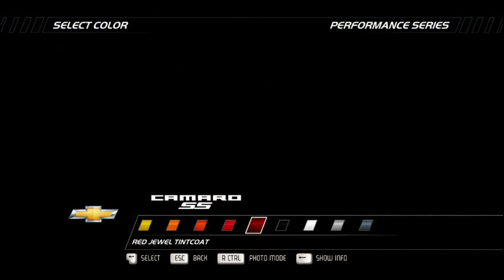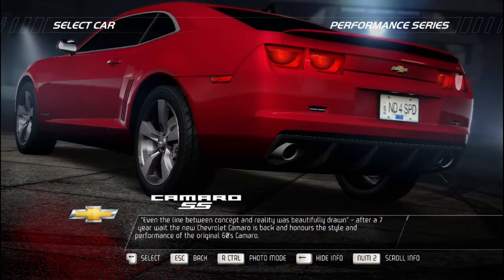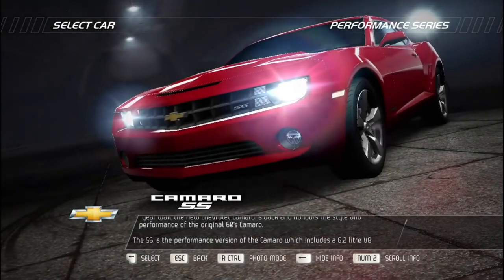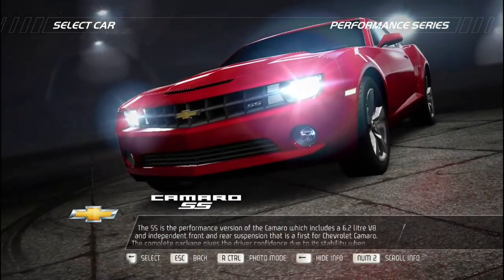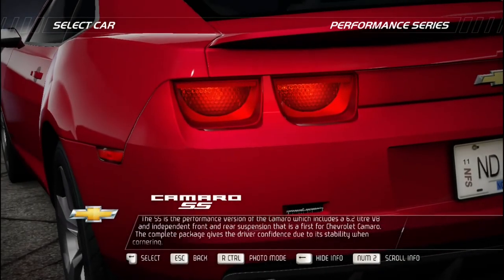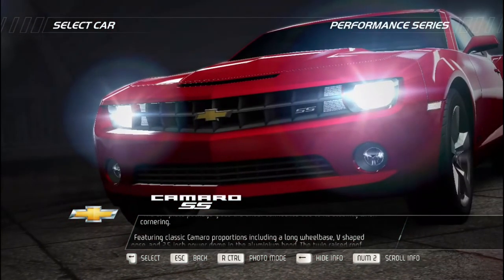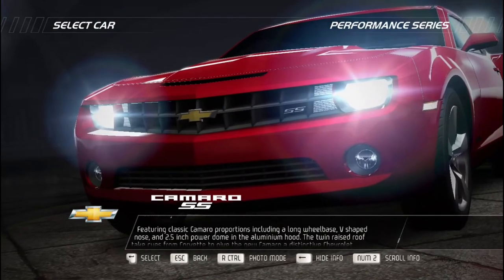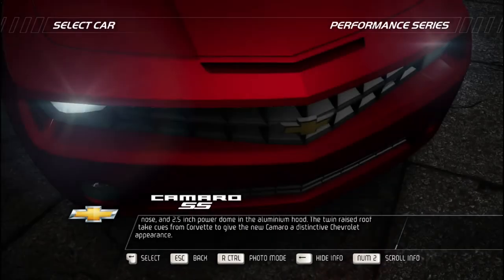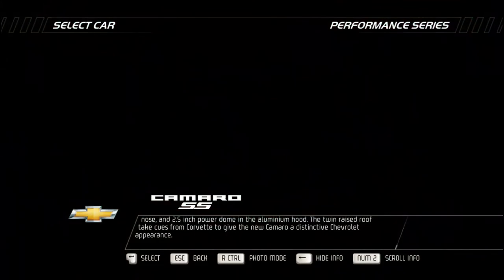After a seven-year wait, the new Chevrolet Camaro is back, honoring the style and performance of the original 1960s Camaro. The SS is the performance version, featuring a 6.2-liter V8 and an independent front and rear suspension — a first for the Chevrolet Camaro. The complete package gives the driver confidence through stability when cornering. Classic Camaro proportions include a long wheelbase, V-shaped nose, and a 2.5-inch power dome in the aluminum hood. The twin raised roof takes cues from the Corvette to give the new Camaro a distinctive Chevrolet appearance.